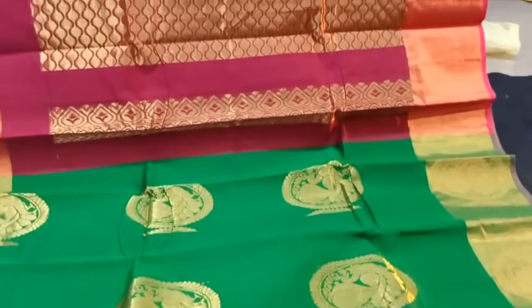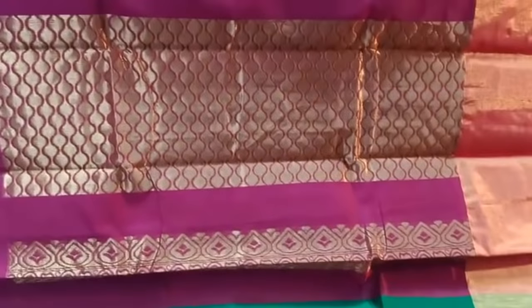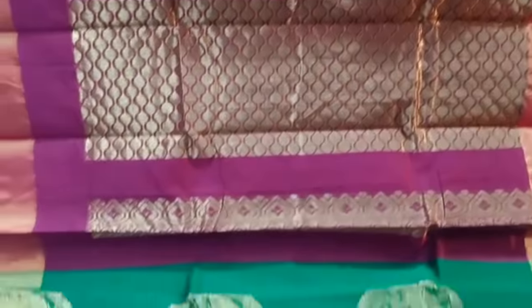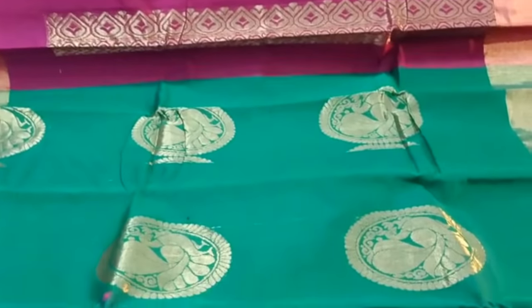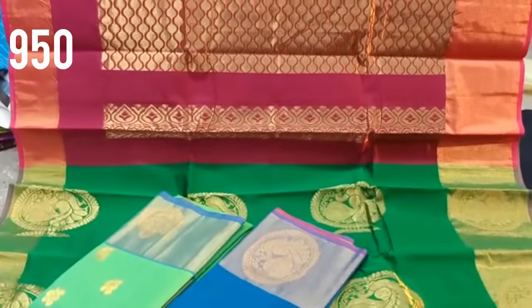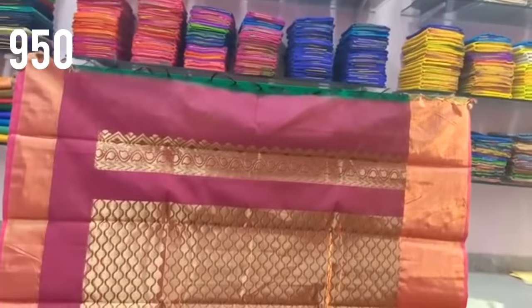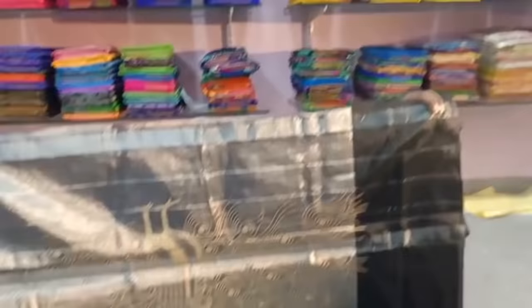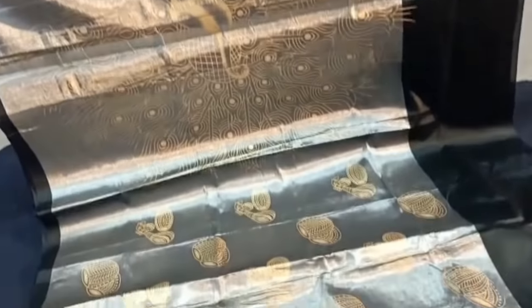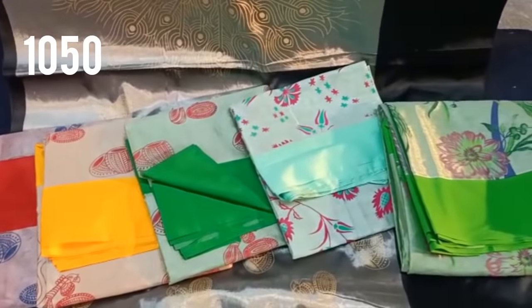This is a gold tissue collection, priced at 600 rupees. It also comes in silver and gold options. There is a red one and a silver one as well, priced at 950 rupees. There are colors here including a white one, and this range goes up to 1,050 rupees.